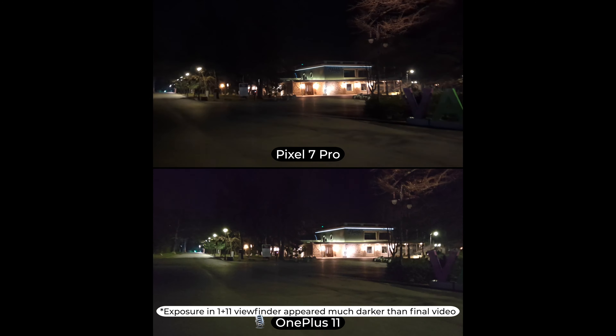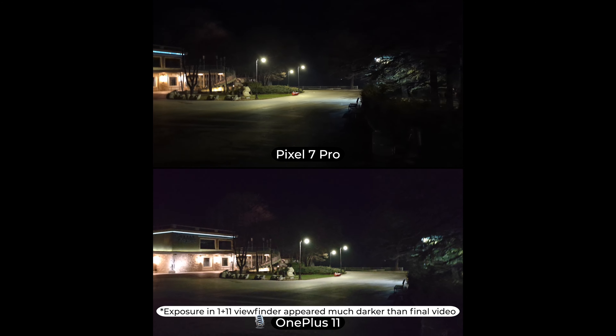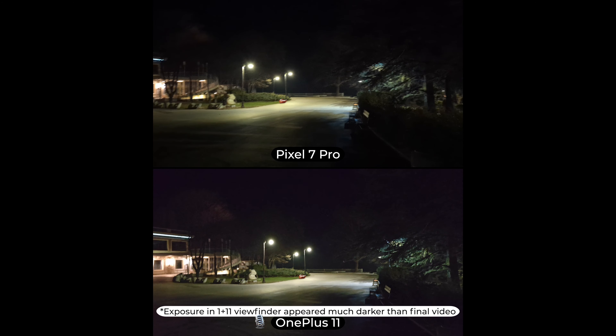You can again see the OnePlus kind of blows out the highlights in those lamps in the building over there, and everything is just pitch black. But let me know which one do you prefer and can you see the differences.